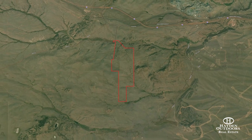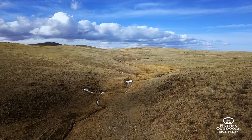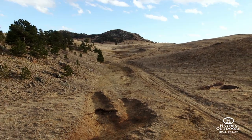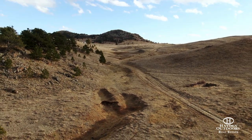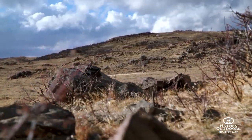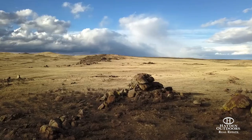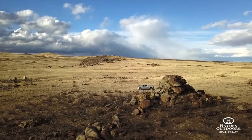Rolling hills, long draws, and scattered rock outcroppings along with high country native grasses cover the varied landscape, making this a perfect getaway destination or full-time location. Kirk Gowdy State Park and the Medicine Bow National Forest are both just a short drive away and present additional unlimited outdoor recreational opportunities.